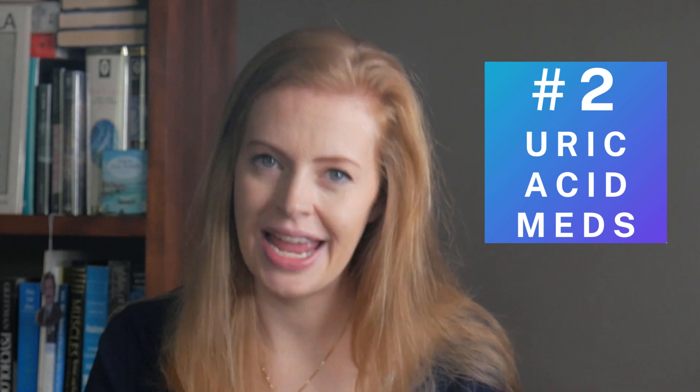Number two: avoid medications that raise uric acid. There are some classic medications that increase uric acid levels and therefore cause gout attacks — particularly water tablets like frusemide or thiazide diuretics. Also drugs that suppress your immune system like cyclosporine can increase uric acid. If you're taking one of these medications and are worried you might develop another gout attack, chat to your doctor first about whether you can take an alternative medicine.